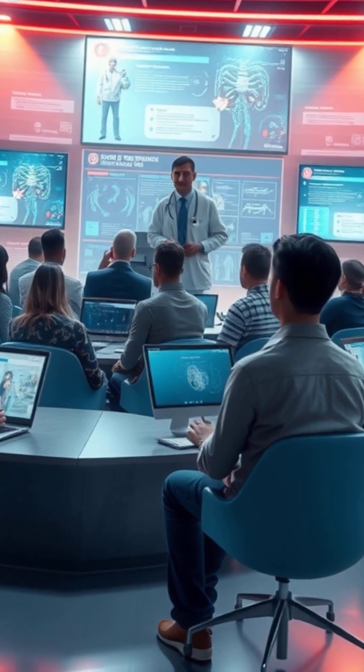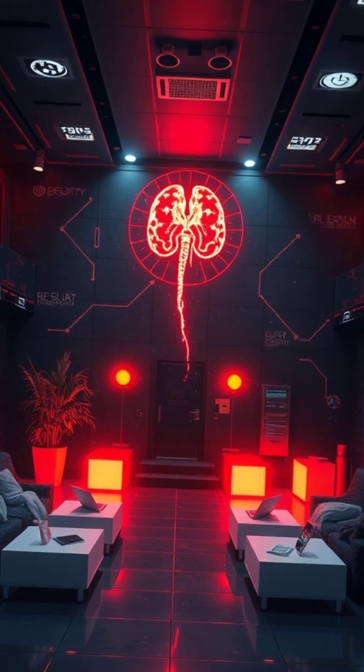Got more questions about those kidney superstars? Drop a comment and let's chat.